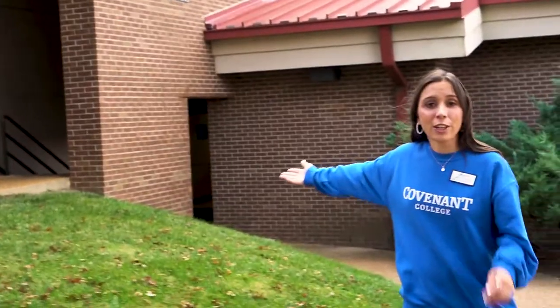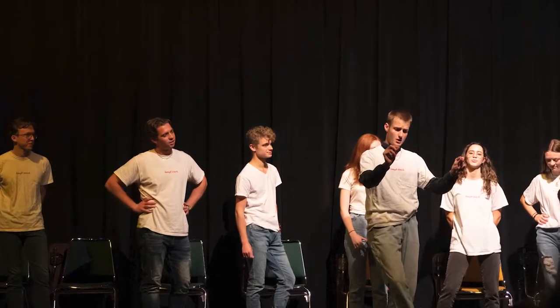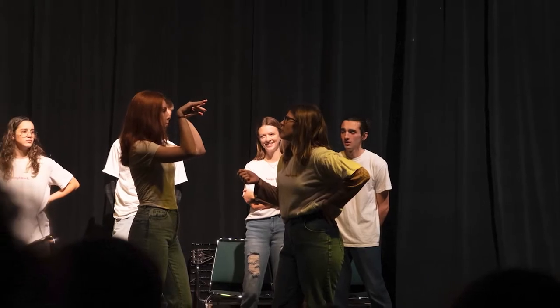Right here we have Sanderson Hall, another academic building here at Covenant. It houses three different departments. Professors' offices are distributed throughout the building, as well as the classrooms. Also within this building, we have an auditorium. This is where our theater department performs their musicals and plays, and also our hilarious improv team.